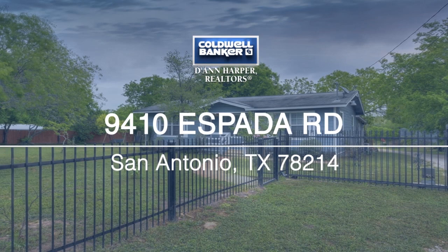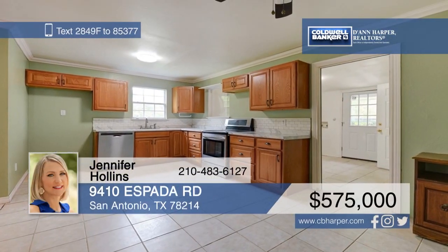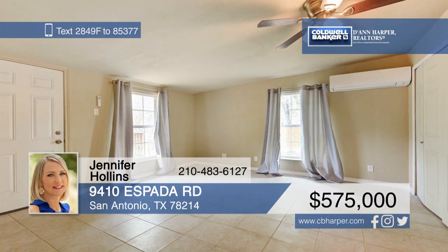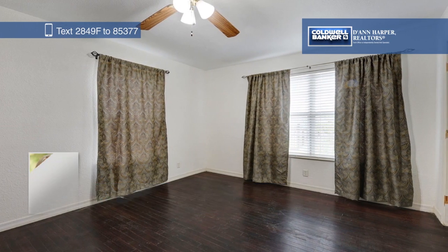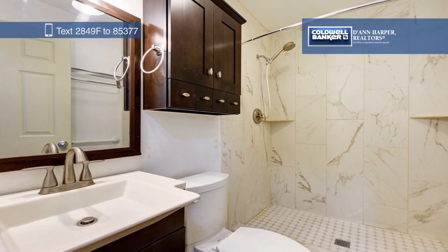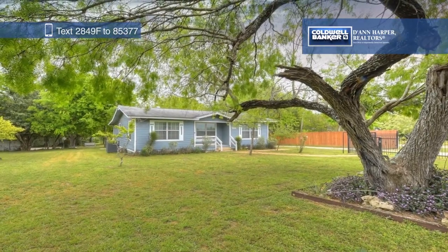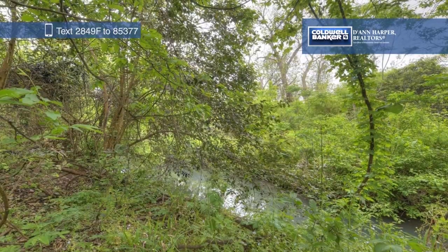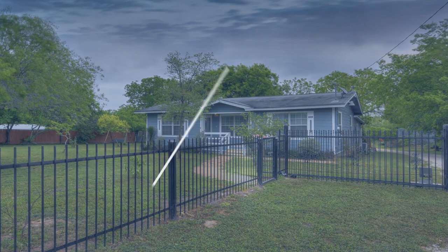Don't miss your chance to own this charming home that has been completely renovated inside and out. Step inside and you'll find a spacious floor plan with four bedrooms and two full bathrooms. Surrounded by mature trees and lush landscaping, this home features a recently installed wrought iron fence with an electronic gate and a beautiful deck. The property backs to the San Antonio River, where the Mission Reach Ecosystem Restoration and Recreation Project is being developed, and is located right down the street from the San Antonio Missions Historical Park. Make this dream home yours today by calling Jennifer Hollins.